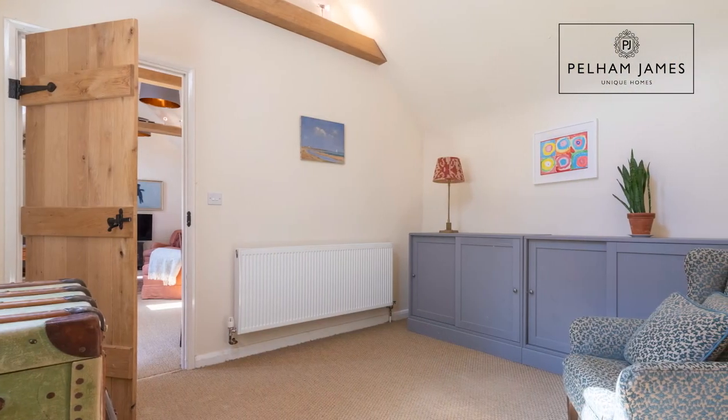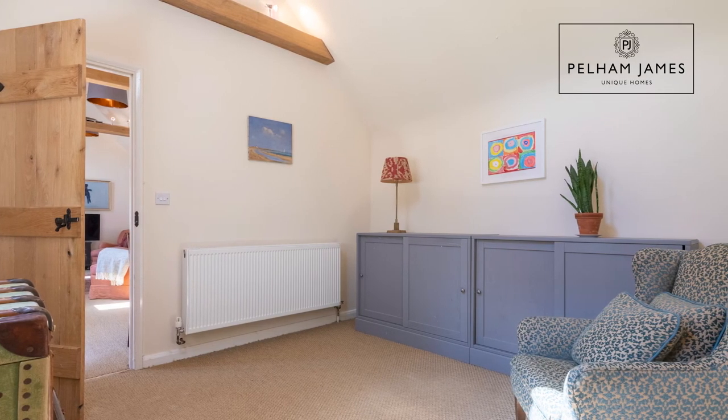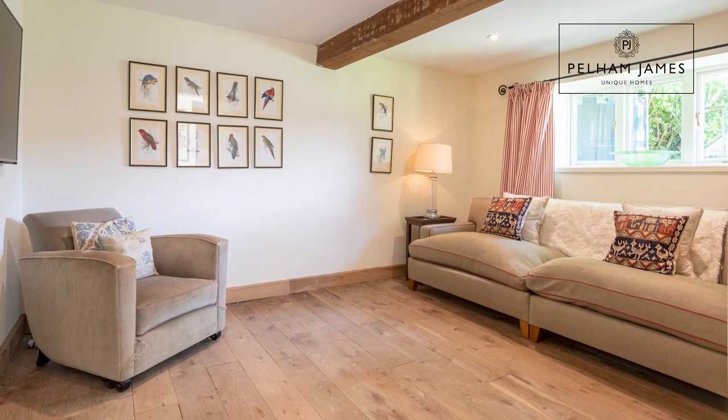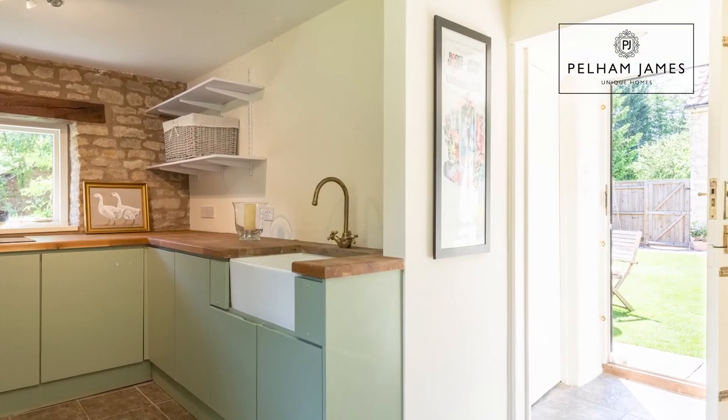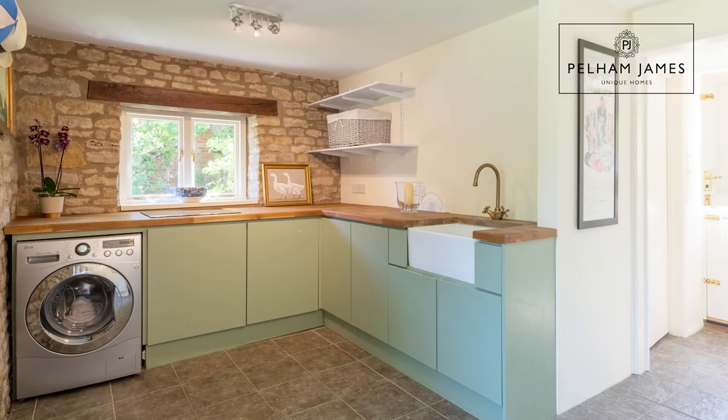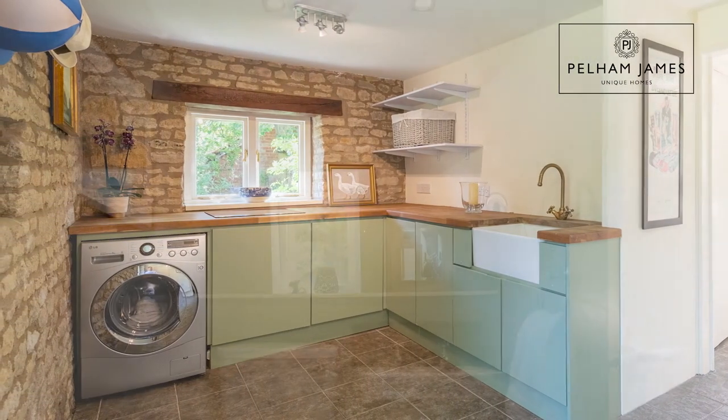The door behind me leads to two further reception rooms. The first one is currently used as a playroom and then onwards into a cosy snug. The final room is a large laundry room with two stable doors onto the garden, also fitted with a sink, a hob, and a downstairs cloakroom.